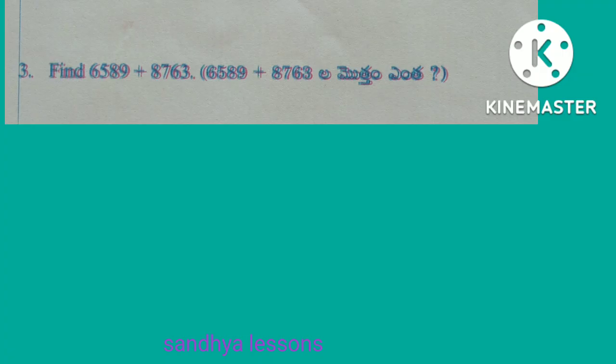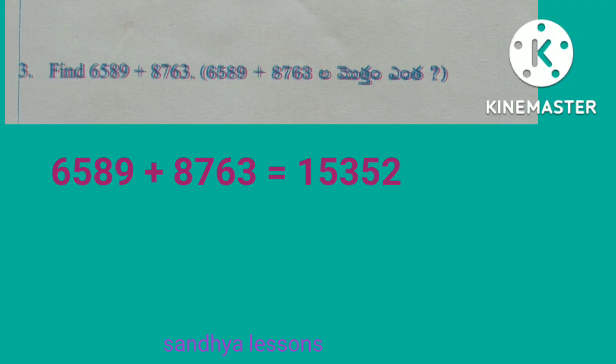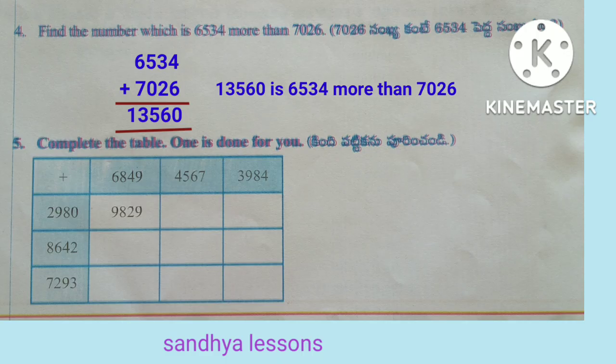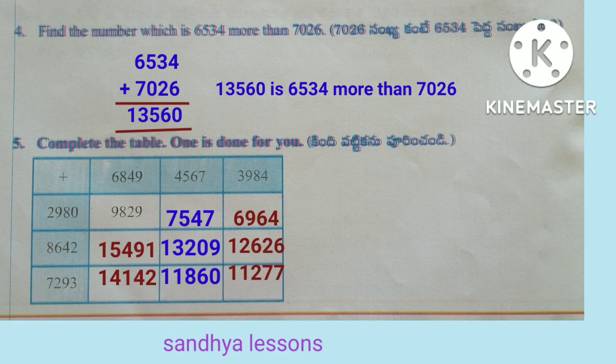Third problem: find 6,589 plus 8,763. By adding 6,589 and 8,763 we get 15,352. Fourth problem: find the number which is 6,534 more than 7,026. To get the required number we should add 6,534 and 7,026. By adding we get 13,560. Therefore, 13,560 is 6,534 more than 7,026.